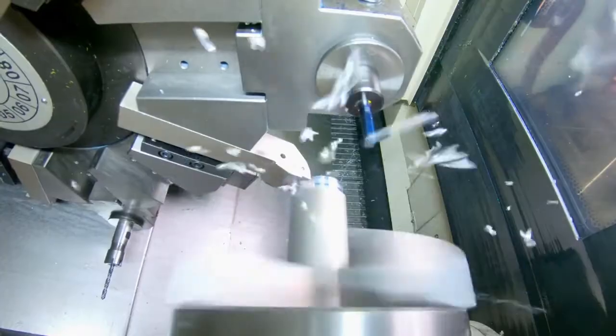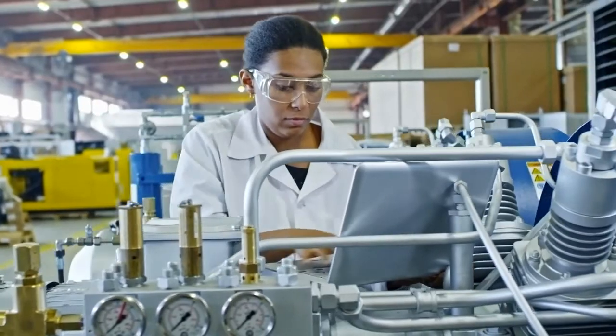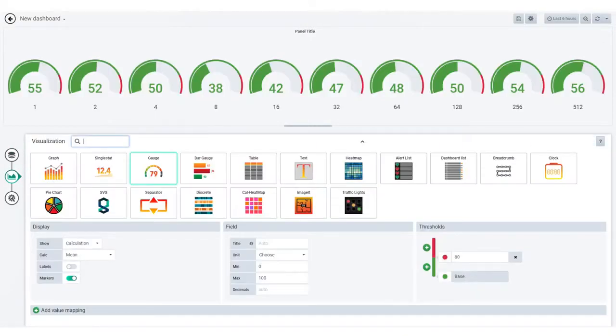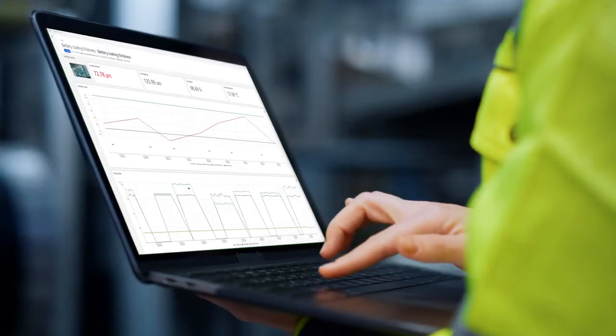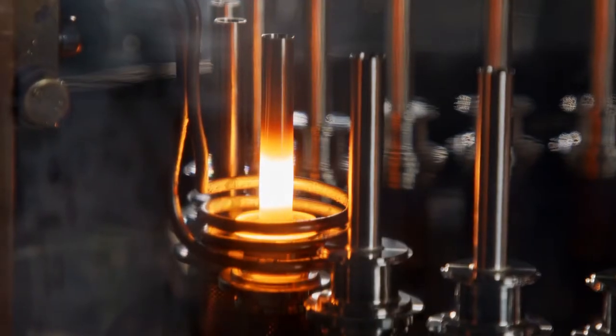Even more, the industrial IoT capabilities of Industrial Operations X, such as advanced connectivity and remote service, in combination with the dashboard designer, offer more possibilities to leverage data and create more intuitive insights that are actionable and intelligent, while being flexible enough to adapt to any customer's specific processes and systems.